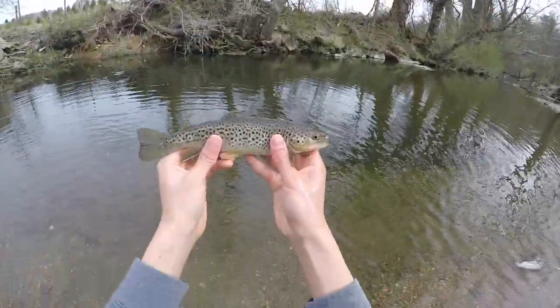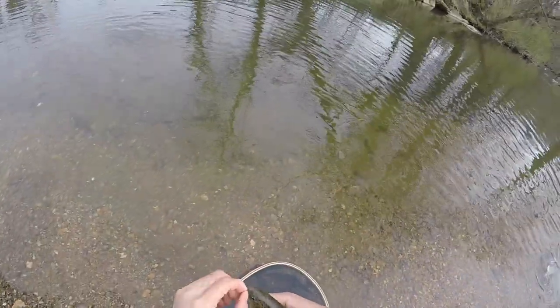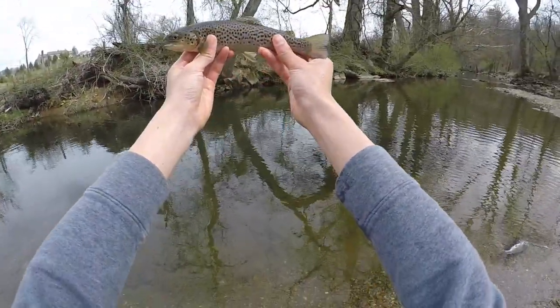That's a beautiful one. Look at these colors. I'm surprised they stocked browns this small in here — I would expect them to be bigger. Nice fish. Let's get a release on him.